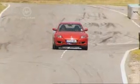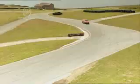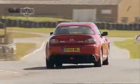Time for a quick one. The Mazda makes it round in 55.53 seconds.